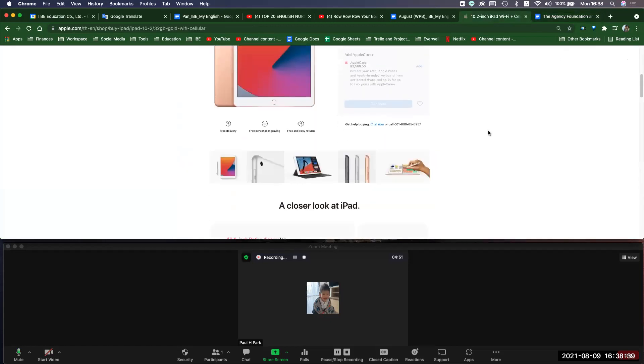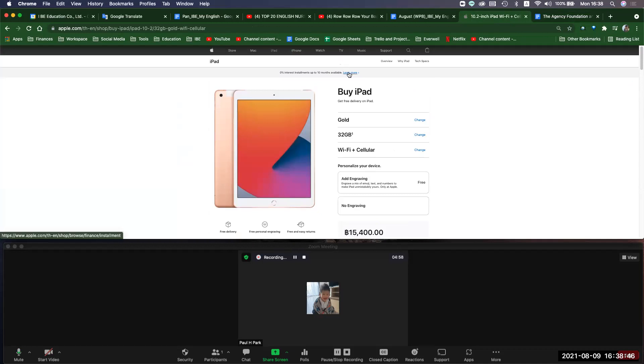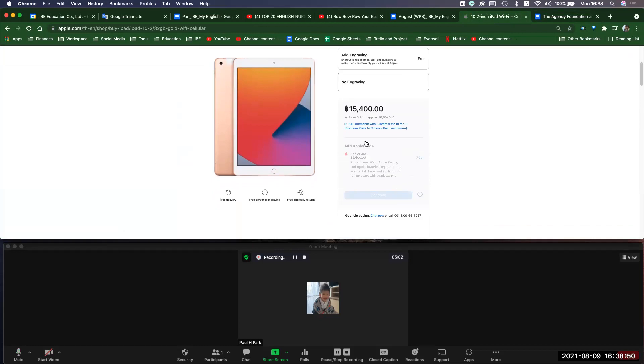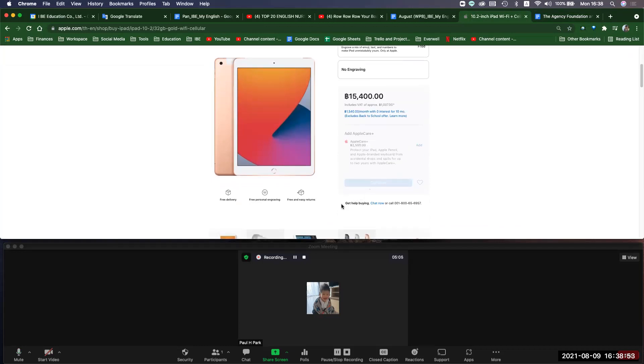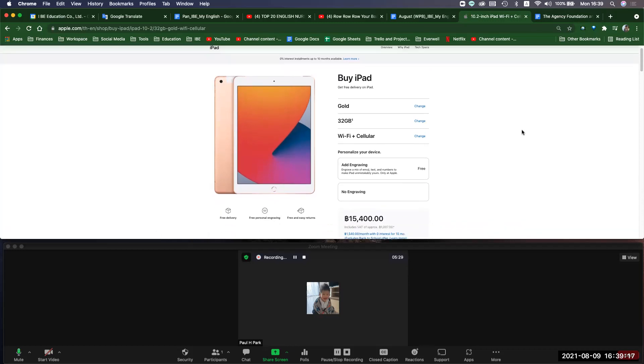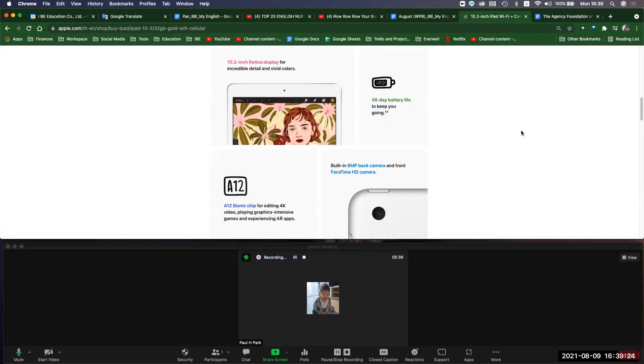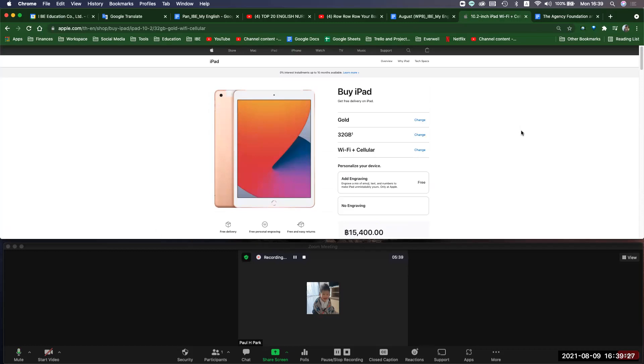I'm looking at this — and then the pricing. Oh my god. This thing was a little bit expensive so we're trying to find a cheaper one — same one but cheaper. Do you understand? Yeah, we need to find one that's a little bit cheaper. We will keep looking. I might just buy one here.